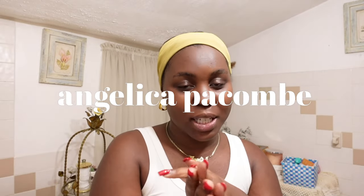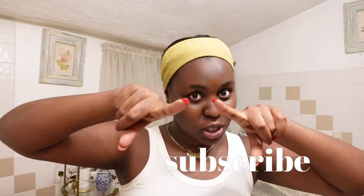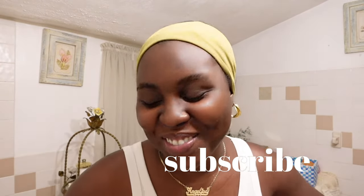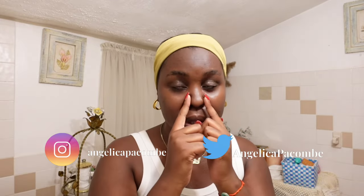Hey guys, welcome back to my channel! If you're new here, my name is Angelica. If you like what you see, make sure you subscribe. Today's video is a little different — by the title, you can tell I'm doing my long-awaited updated skincare routine. It's the morning and the first thing I ingest is water, after brushing my teeth obviously.